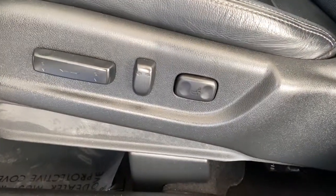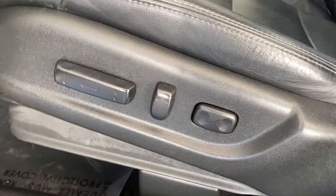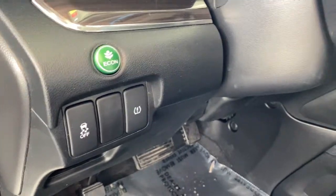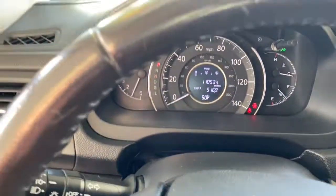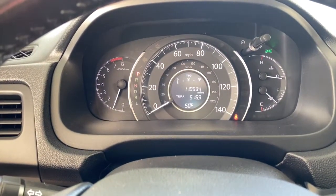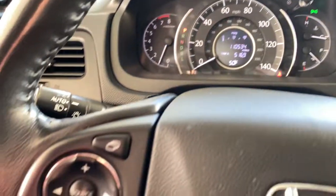These are just some of the great options this vehicle comes with: keyless entry, all-wheel drive, heated driver's seat, four-cylinder engine, fog lamps, sunroof, satellite radio, keyless start, iPod and MP3 input, and heated mirrors.